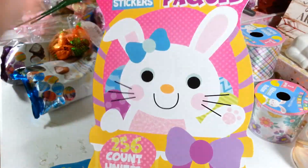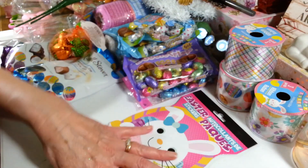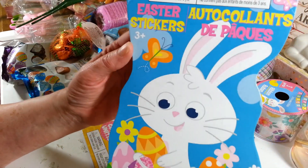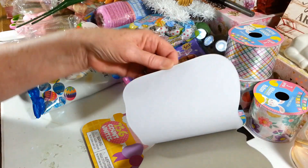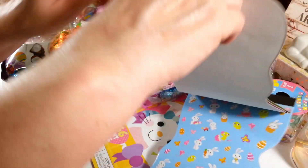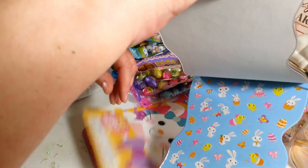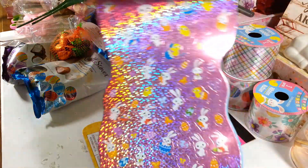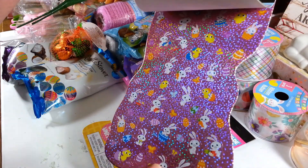They don't have everything out yet, hopefully they'll get more out. I picked up a second sticker pack — it also has 256 stickers. They look kind of the same but in different colors, so they're a little bit different. The other one was orange and this one is pink. They're tiny but cute.